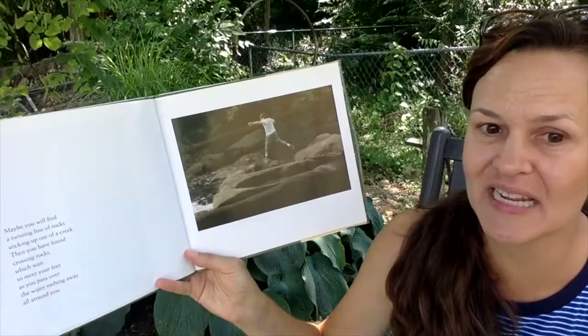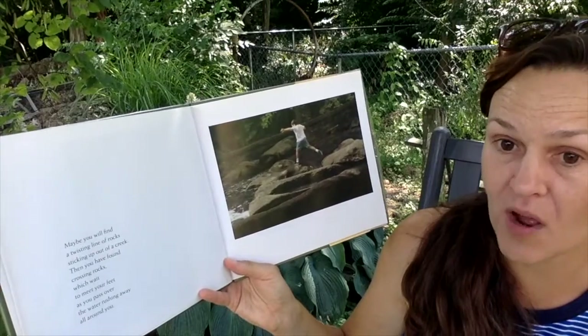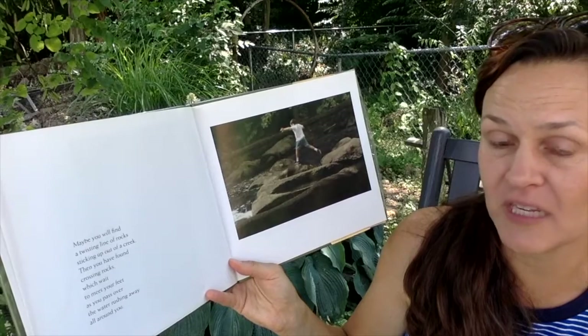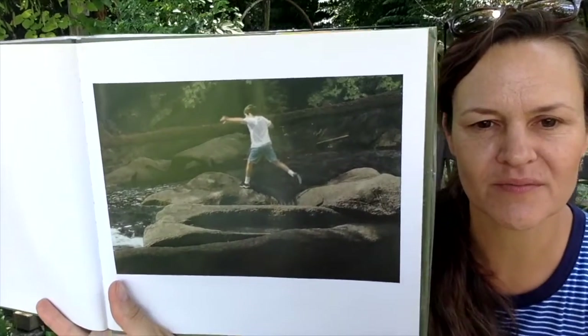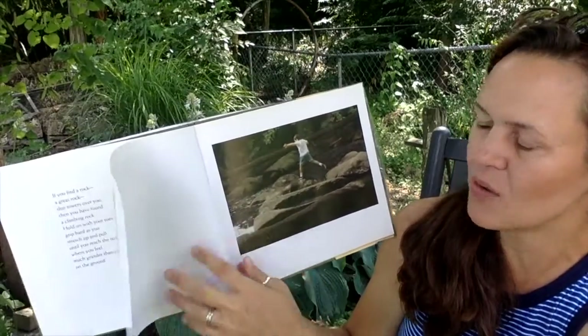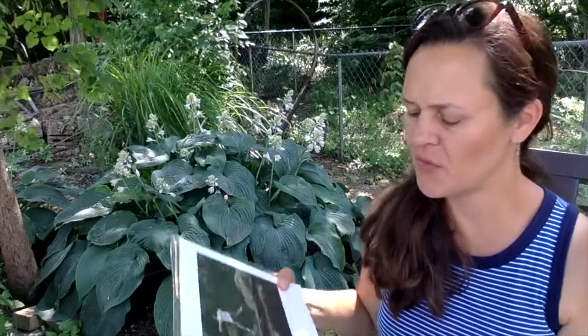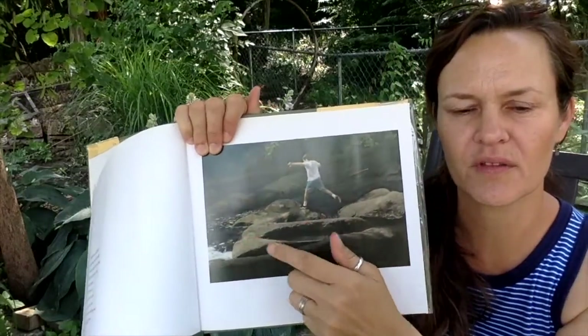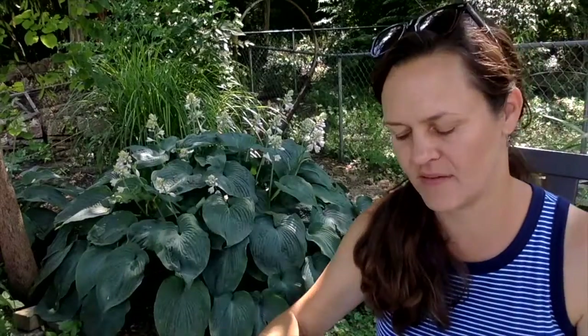Maybe you will find a twisting line of rocks sticking up out of a creek. Then you have found crossing rocks, which wait to meet your feet as you pass over the water rushing away all around you. Those giant rocks are along a creek or river and that person is hopping on them to get across. Why do you think those rocks would be smooth if water is nearby? What do you think made the rocks smooth like that? You have a lot of ideas.